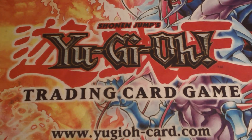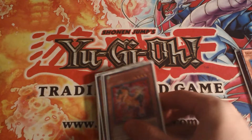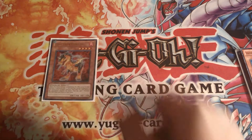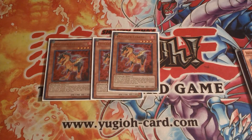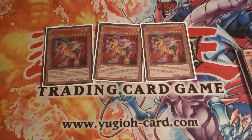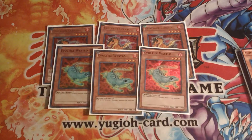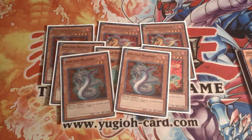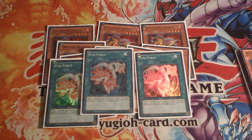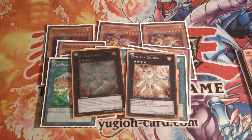The next deck I'm selling is Evilswarm. Like I said, all these decks are extremely good and I've used them before, so I would know. What you're paying for in this deck is three ultra Evilswarm Seratozs — all first editions, three Evilswarm Westlos — all first edition, Tuna and Joshuas — first editions, and three Evilswarm Forces — all first editions.